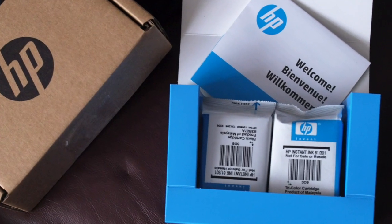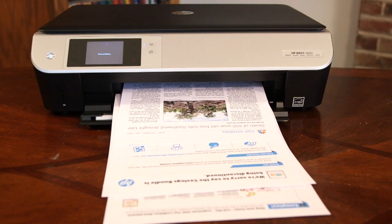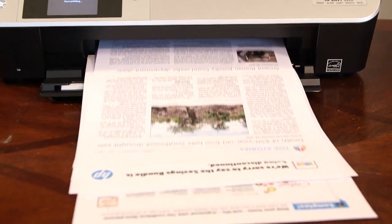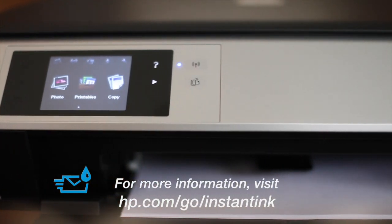HP Instant Ink offers cost savings, convenience, and reliability for today's busy families. It's a cool mom pick, whether you're a mom mom or not. Visit hp.com for more information about HP Instant Ink.